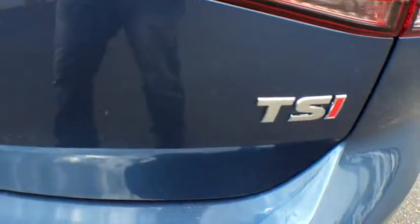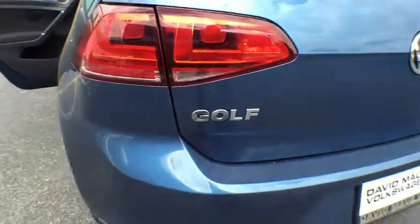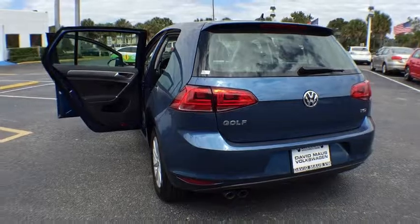Adjustable steering wheel. Driver airbag. Aluminum wheels. Floor mats. Cruise control. Four-wheel disc brakes. AM-FM stereo radio.